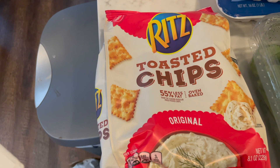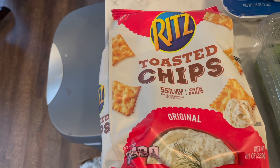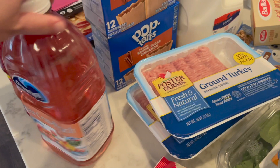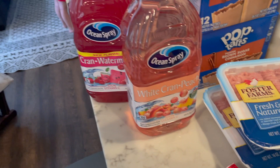The first deal I did is on the Ritz Toasted Chips. These are on sale for $1.99. I had a Monopoly 50-cent-off coupon, so that drops these down to just $1.49. Next up, the Ocean Spray juices — these were on sale for $2.99. There's a dollar back on Ibotta when you buy one. It has to be the blend: the Cranberry Watermelon or the Cranberry Peach. So I got a dollar back, making them $1.99.